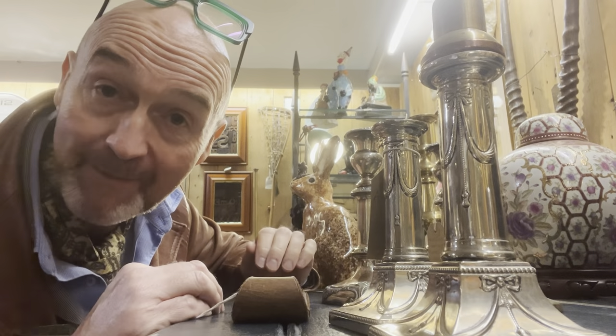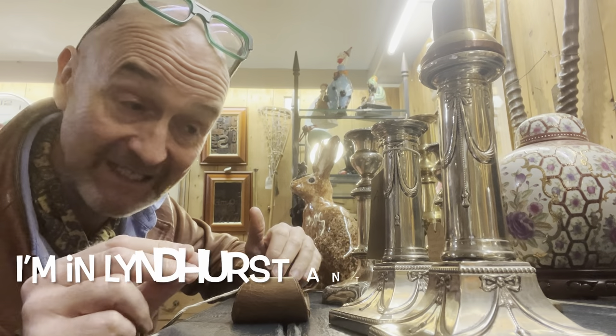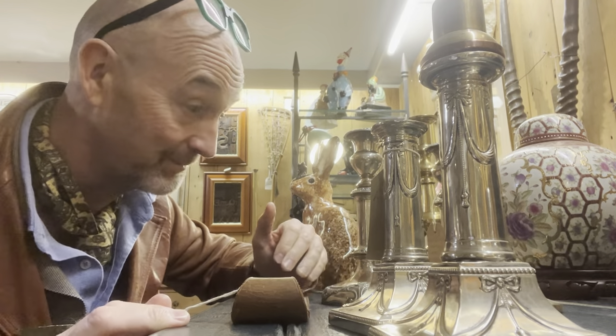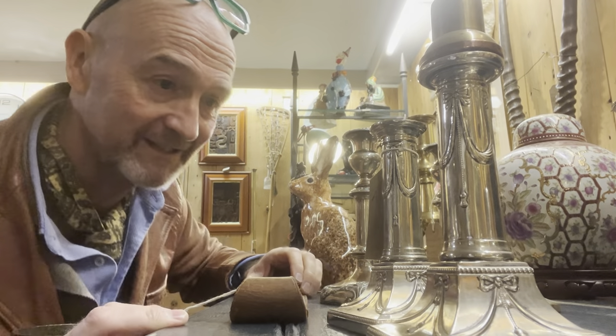Here's a top tip if you're out and about antique hunting, looking for candlesticks — which, by the way, you should be looking for. Everybody needs candlesticks, especially with the mad world we're living in. We'll probably all be lighting our houses with candlesticks shortly.